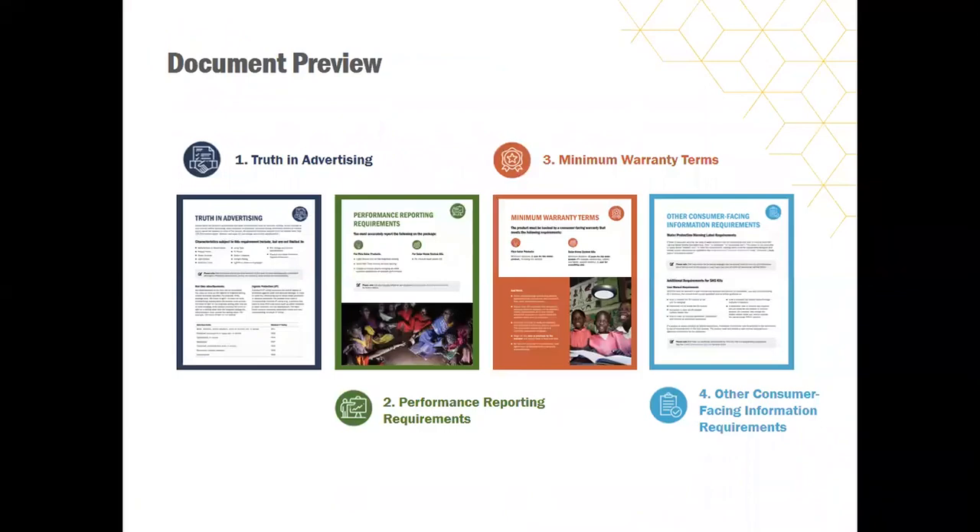Before we go into the four main components for consumer-facing information, I just wanted to give a brief outline that will provide the basic meaning of each consumer-facing information piece, what resources you can access to better understand each requirement, and then the do's and don'ts and common mistakes for each item. We highly encourage manufacturers to submit their consumer-facing information materials before they submit a product for first sampling. We're happy to review them at any time, and this is the easiest way to avoid a conditional pass.